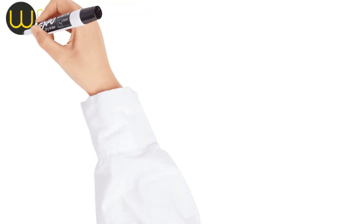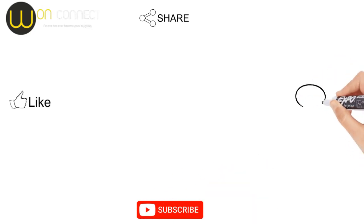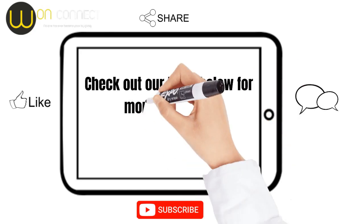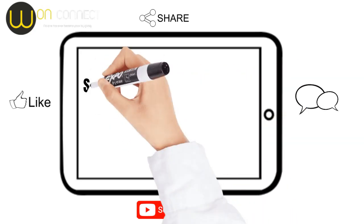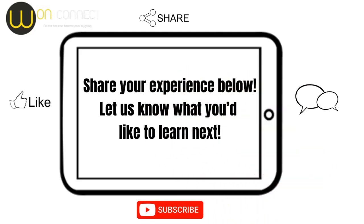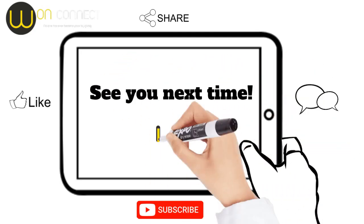If you enjoyed this video, please leave a comment below. And don't forget to like, share, subscribe, and check out our links below for more guidance and to learn about supporting our cause. We'd love to hear from you. Do you have any tips for staying safe on public Wi-Fi? Share them below and let us know what you'd like to learn next. Thank you for being part of our journey, and see you next time.